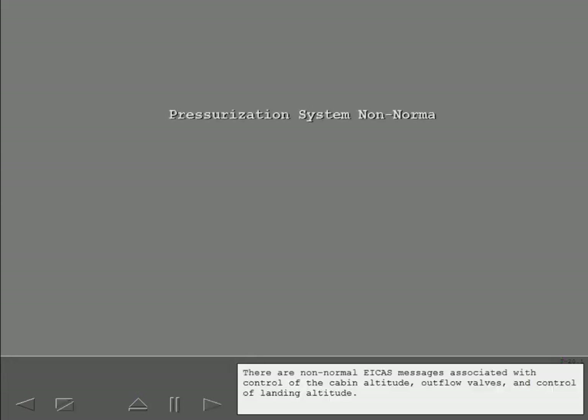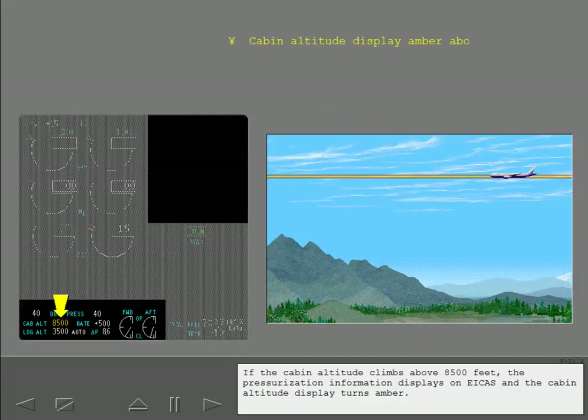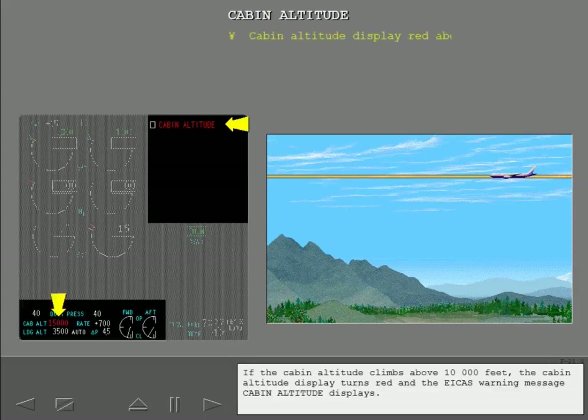There are non-normal ICAST messages associated with control of the cabin altitude, outflow valves, and control of landing altitude. If the cabin altitude climbs above 8,500 feet, the pressurization information displays on ICAST and the cabin altitude display turns amber. If the cabin altitude climbs above 10,000 feet, the cabin altitude display turns red and the ICAST warning message 'Cabin Altitude' displays.